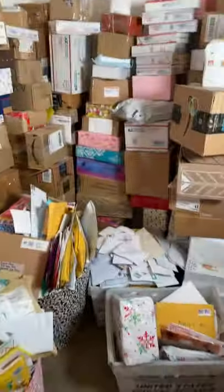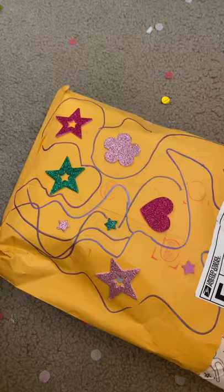It's time to open up some fan mail. I think we're going to open this package right here. Look how pretty it is. I'm going to tap the package to open it. Ready? Oh my gosh, look at all this fun stuff.